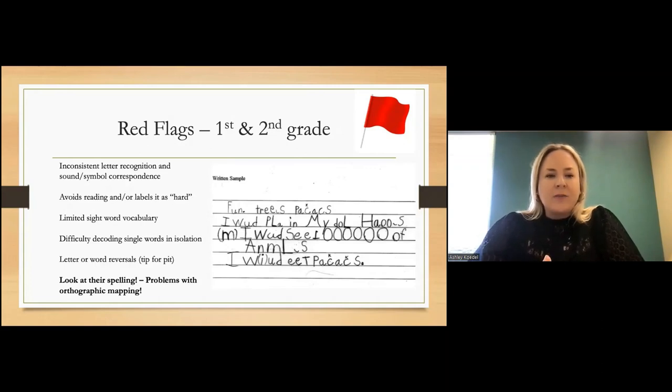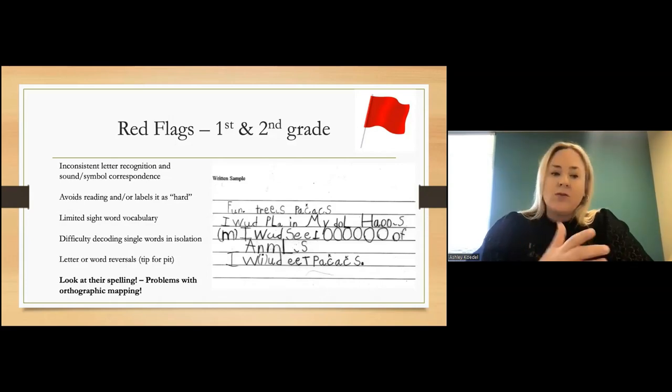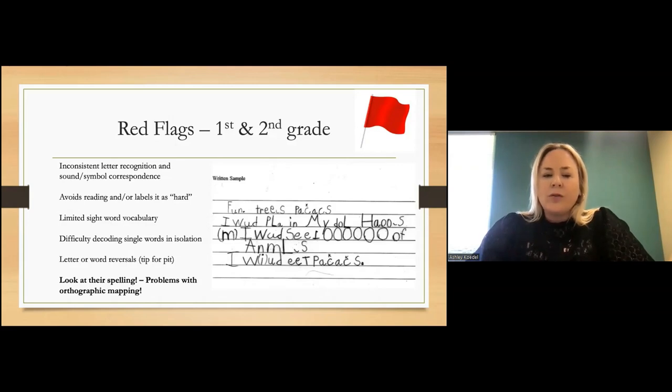Some of the red flags we see in first and second grade are inconsistent letter recognition — sometimes they recognize the letter M, but the next time they see it, they've lost it. Difficulty with sound-symbol correspondence is another — maybe they know it's an M but can't always tell you what sound it makes. There's also a lot of focus on building sight word vocabulary in early elementary years, and for students who are struggling to generalize those high-frequency sight words and not recognizing them elsewhere, that's a red flag pointing to difficulty with orthographic pattern recognition and visual memory. Letter reversals can also be a red flag.